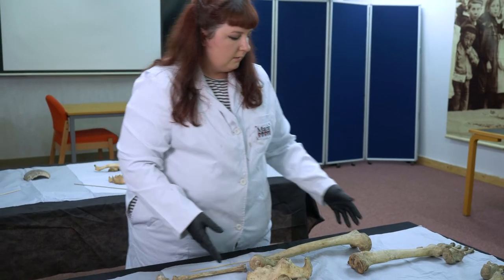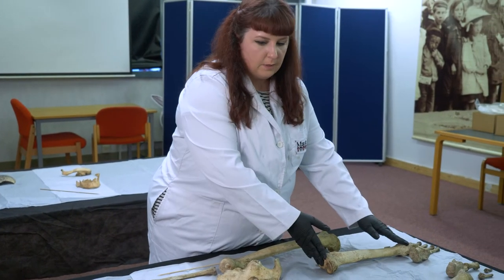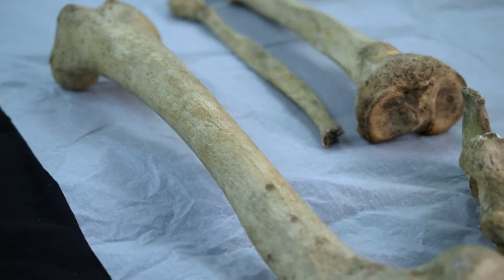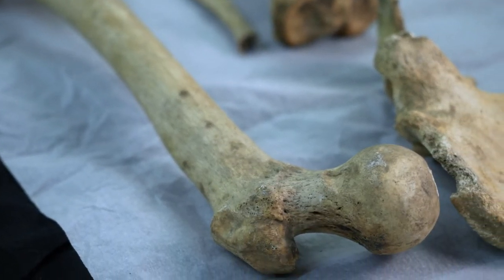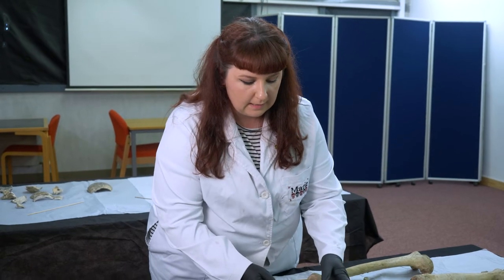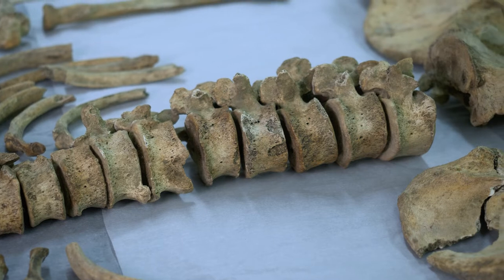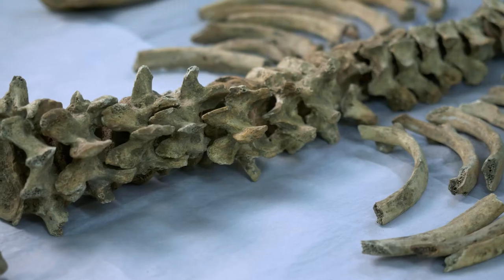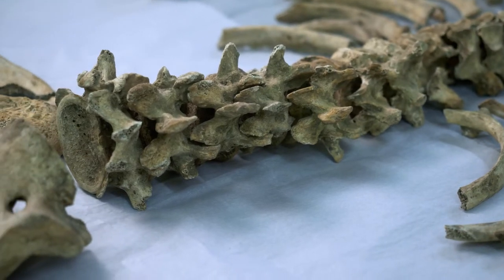By measuring his long bones — his femur and his tibia — we can calculate a rough stature estimation of about 164 centimetres, which is around 5 foot 5. However, this needs to be interpreted with a little caution because he has an extra lumbar vertebra. Normally you would have five, but he has six — this is what we call a non-metric trait, a non-measurable trait that does appear naturally within the skeleton.